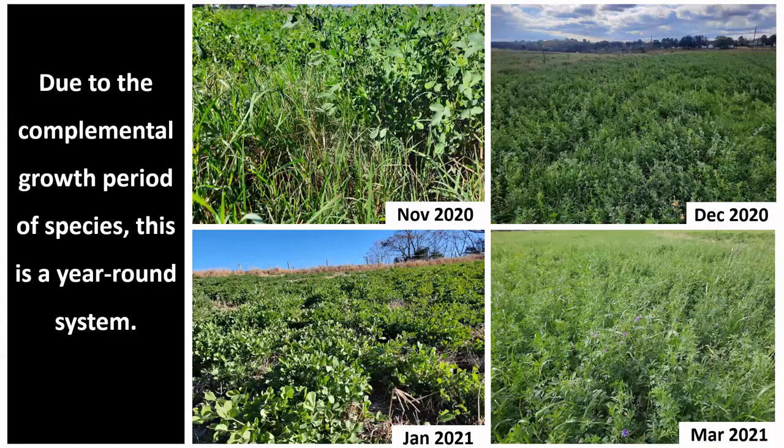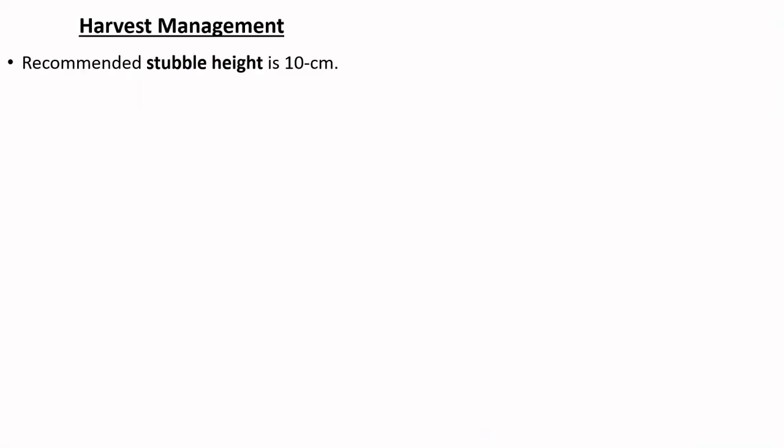This is a year-round system in the Southeast region since the species have complementary growth. However, alfalfa will slow down its growth in cooler months of the year, and Bermuda grass will remain dormant from around December through March usually. In terms of harvest management, the recommended stubble height is 10 centimeters.